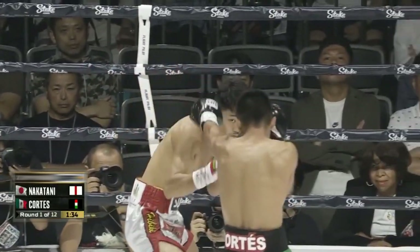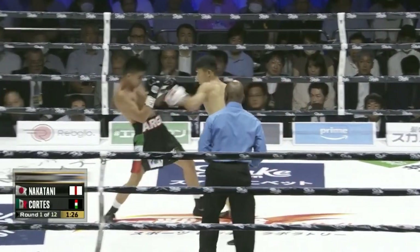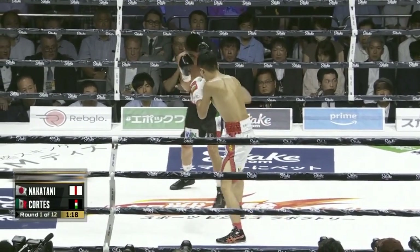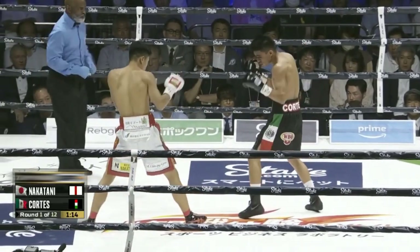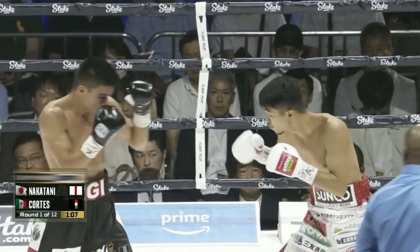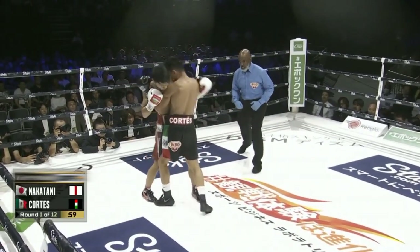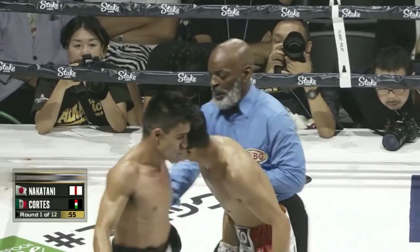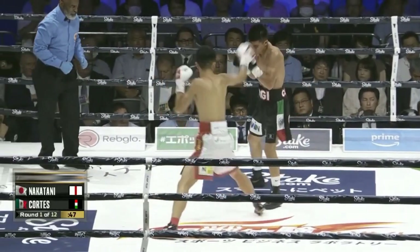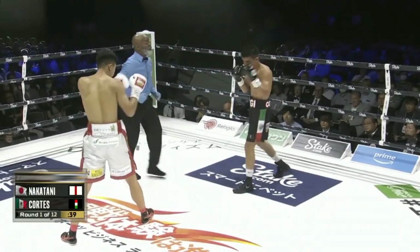Nice counter from Cortez, trying to catch Nakatani when he opens up. He just missed there with that lead left hand. Boxing fans may be familiar with Cortez from his September 2022 fight against Juan Francisco Estrada — he lost a very close unanimous decision in that fight, but a very valiant effort against the future Hall of Famer, Gallo Estrada. Now he's getting picked off from the outside by Nakatani with those long-distance range shots. Nakatani will sit there all day, because most of those shots, especially early in this round, every time he threw, he landed. Those shots hurt the most when you allow your opponent to get full leverage off them.